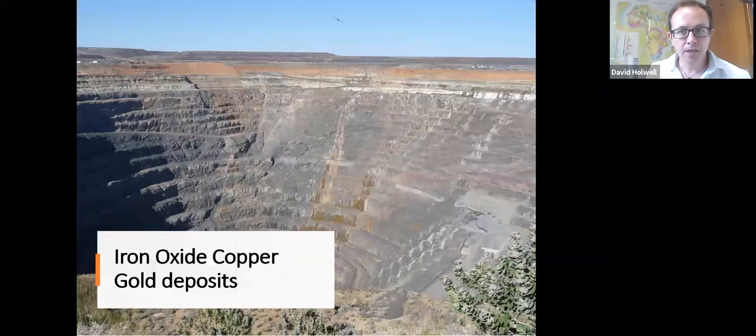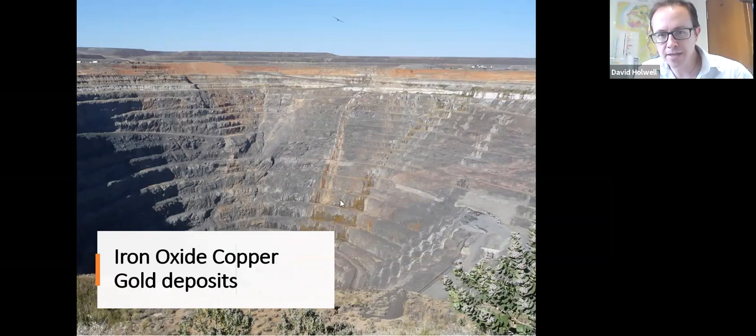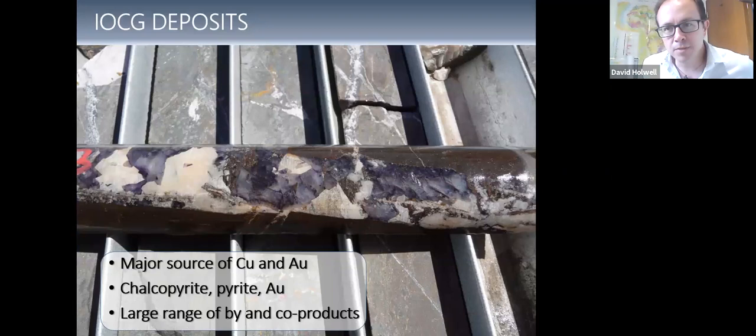Before we go on to Kutumba, I'll give a little background on IOCGs. They are quite a diverse set of ore deposits. For a while, IOCG was a bit of a bucket term for anything that didn't really fit any other deposit type, and there's a lot of variety. But there is a growing consensus as to how these things form. This is the Ernest Henry deposit in the Cloncurry district of Queensland. The ore body is this red-stained shear zone crossing the open pit, with underground workings coming in.